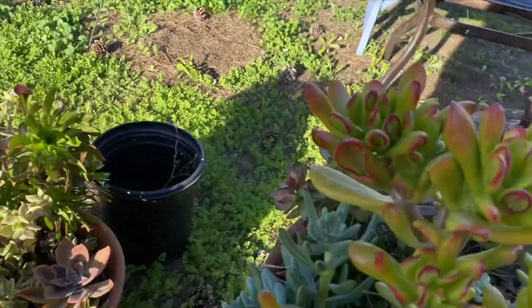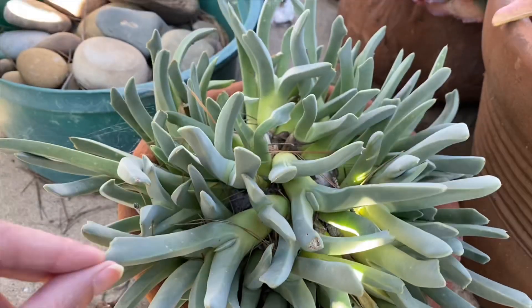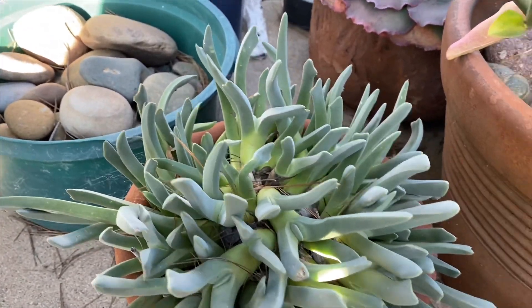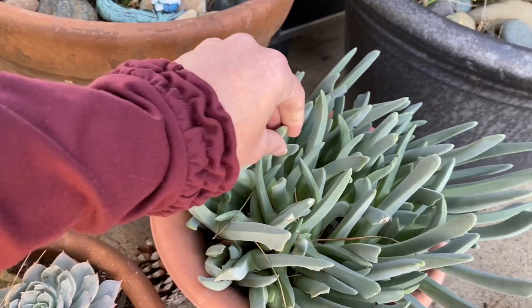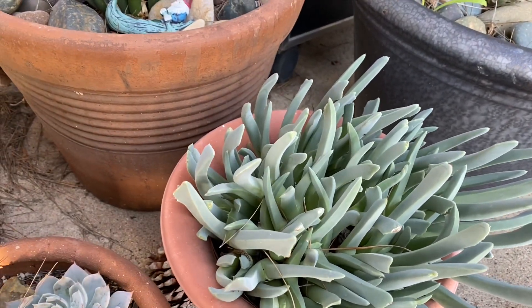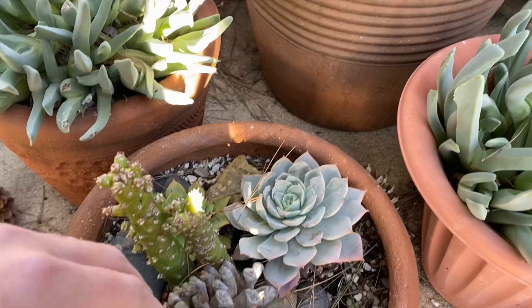So here is my Cheiridopsis caridicimus - I did a video on those. Not very fast growers, but I just love their sculptural quality. I'm really wanting to put them in the ground this year and see how they do. They just need really good, well-draining soil. And then over here, let's get rid of that pine cone.